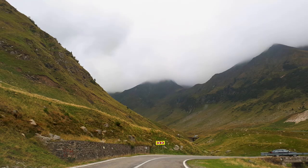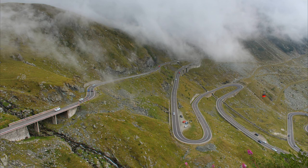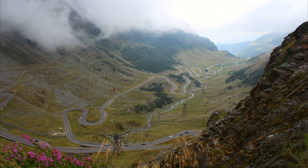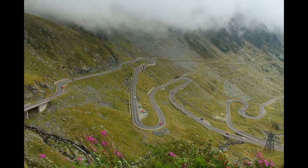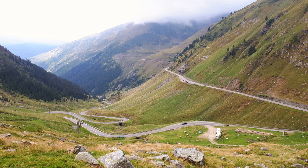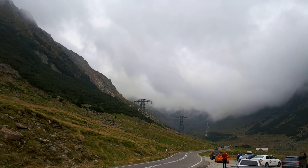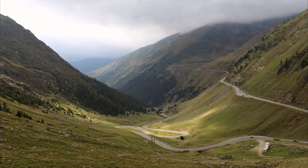Today the Transfăgărășan highway is considered one of the most beautiful roads in the world. I heard that traffic on the road between the northern and southern slopes of the Carpathians is open only from June 30 to November 1, and only during daylight hours, from 6 o'clock to 22:00. The recommended driving speed is 40 km per hour, but we have experience of successful driving along the Transfăgărășan highway in September.